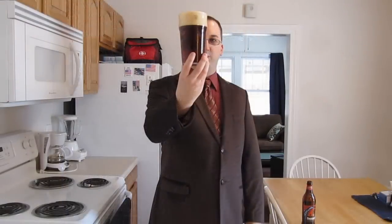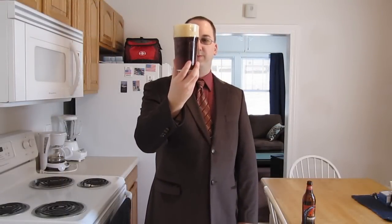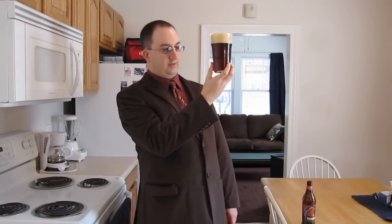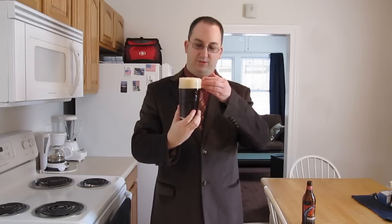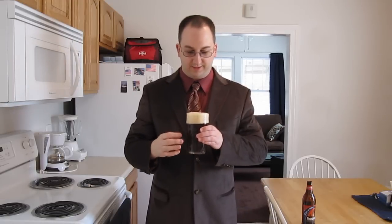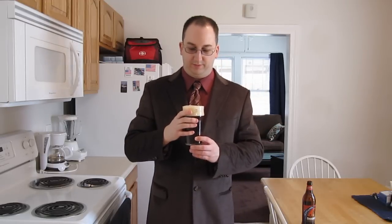I got a pretty good pour there, still a little bit left in the bottle. It's a nice looking beer — a dark copper, kind of ruby red. Hazy, surprisingly. Pretty carbonated, got a nice over two and a half fingers of head there. It's off-white, almost kind of yellowish — kind of spongy, looks like you could squeeze it.